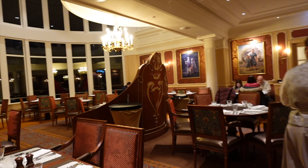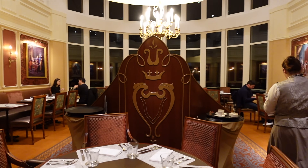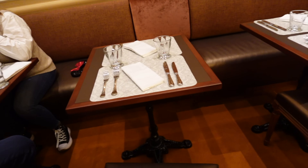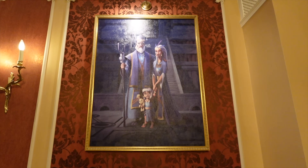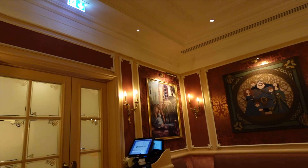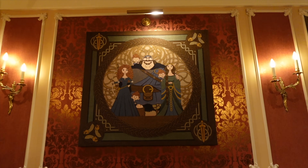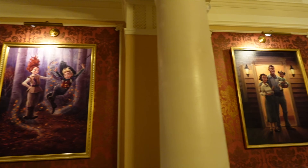We're being taken to our table. Look at this room! They've got a few different rooms here at the Royal Banquet, which used to be called Inventions. It is gorgeous — they've got so many beautiful royal portraits of different Disney families all around, and I think every room will be different. Look at this tapestry of Merida and her family. This is stunning — so many different portraits.